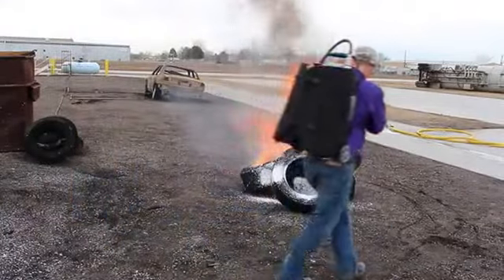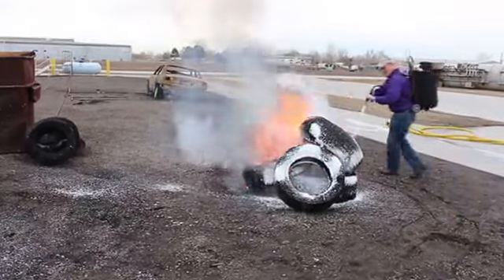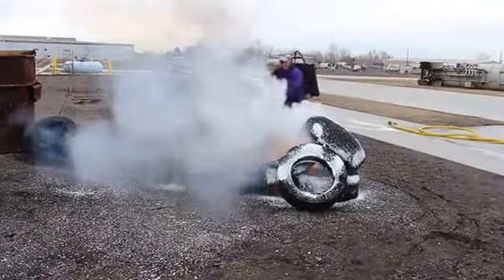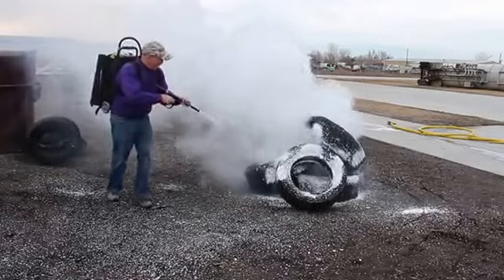We'll show you how the Viper Backpack is in range of fires. The Viper Backpacks are also in range of aircraft and cars.